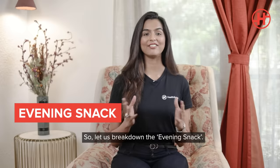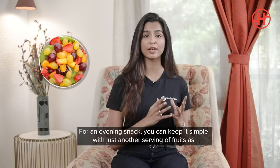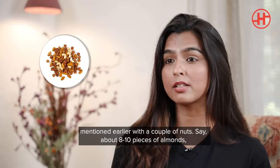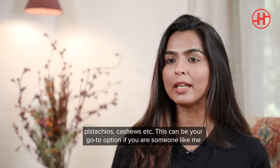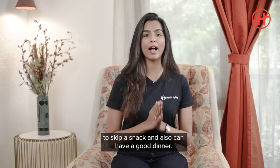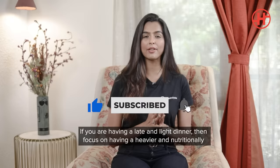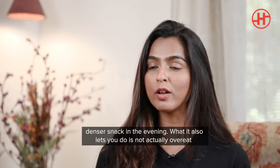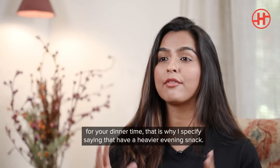Let's now break down the evening snack. For an evening snack, you can keep it very simple with just another serving of fruit with a couple of nuts — about 18 pieces of almonds, pistas, or cashews. This can be your go-to option if you prefer having an early dinner. If you're having a late and light dinner, then focus on having a heavier and nutritionally denser snack in the evening, which also lets you avoid overeating at dinner time.